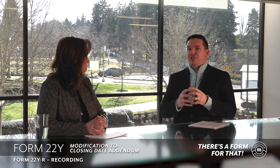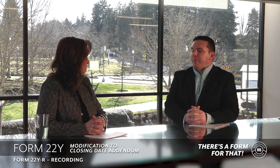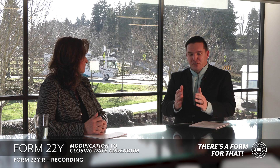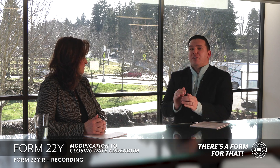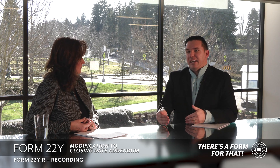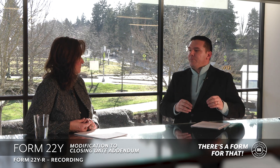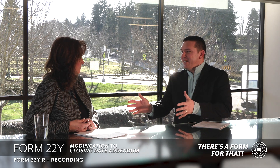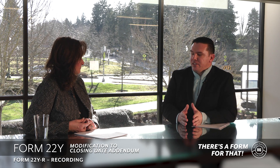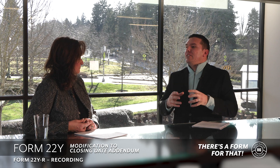What 22Y-Recording does is it changes the definition of closing. In the purchase and sale agreement, there's a definition of closing, and part of that is that it's recorded with your county. The scenario that led Camden to finding the form was that the power was out. The county offices were closed, buyer and seller had already signed, funding was already available, but they simply couldn't record the sale with the county. They needed the transaction to close because the buyer needed in and the seller was already out. Everyone agreed this should close, and they didn't want to do a rent-back or early occupancy.